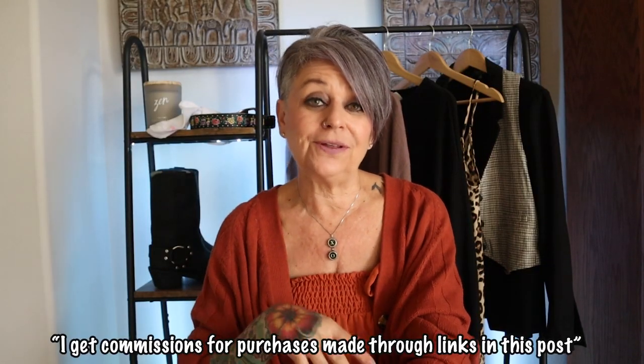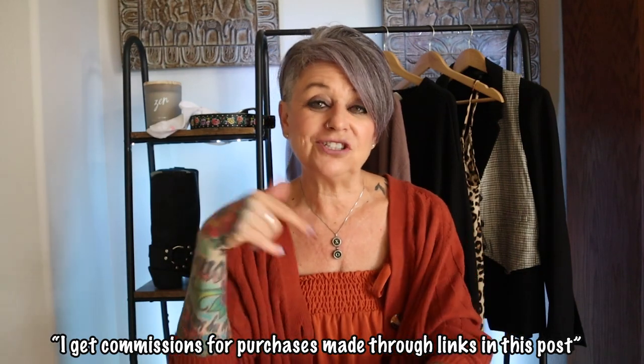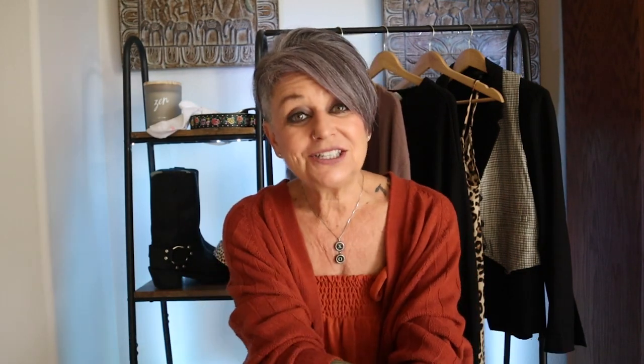Before we start, I do want to let you know that I have some shoppable links for you. So if you see anything you like, just check out the links below. Let's get started and check out that first styling trick.